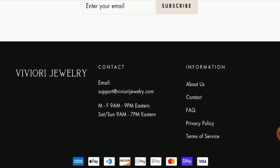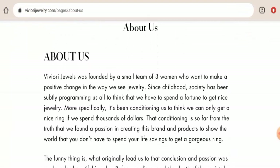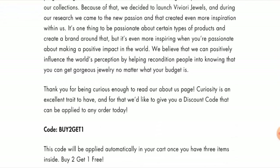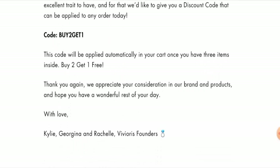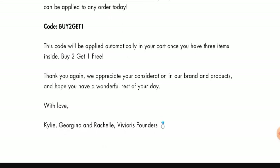If you want to know about their About Us information, go to that page section. When it comes to their About Us details, this website has not mentioned their business establishment, but they have mentioned their founder's identity. So this can be taken as a positive sign of this website.